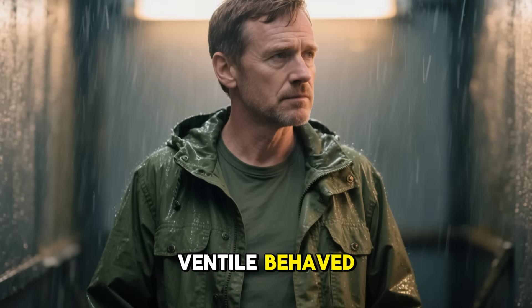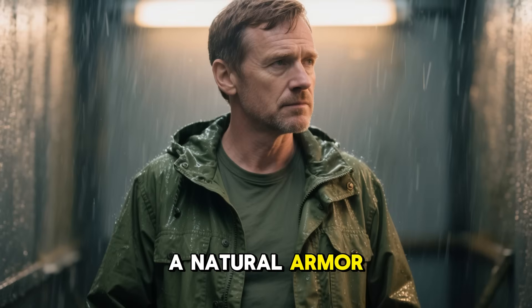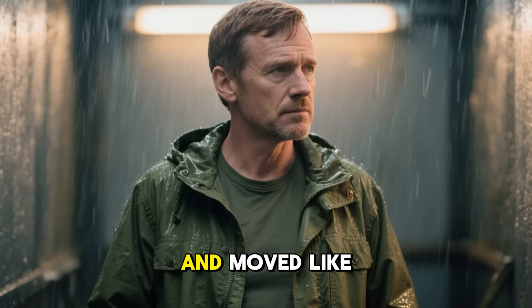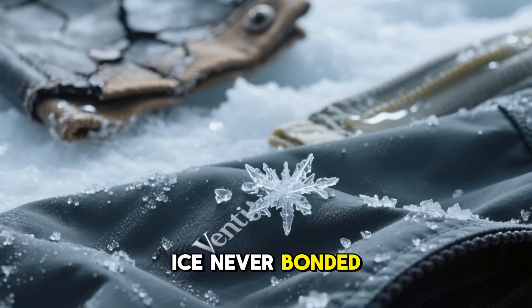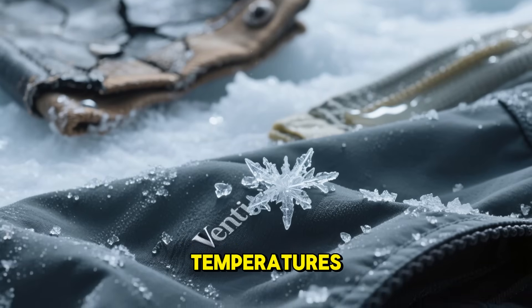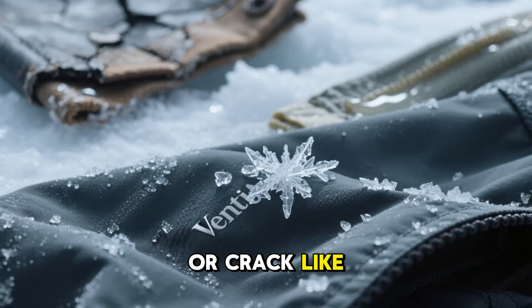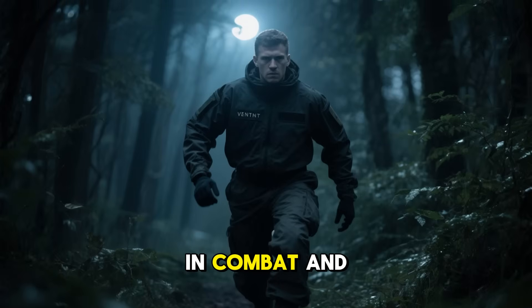There was something uncanny about how Ventile behaved when drenched — it stiffened, forming a natural armor, but once warmed by body heat it softened again and moved like ordinary fabric. Ice never bonded to it, even at sub-zero temperatures. It didn't melt like nylon or crack like waxed canvas. It was quiet — a priceless advantage in combat — and it never reflected light.